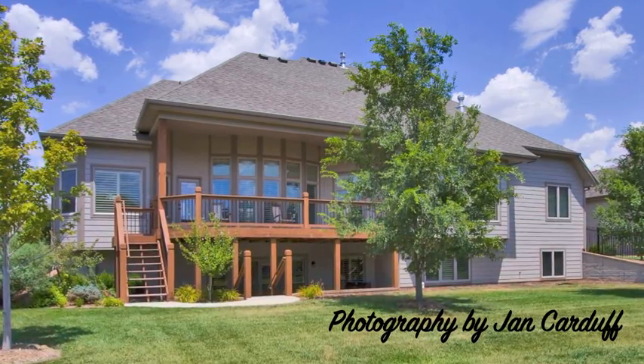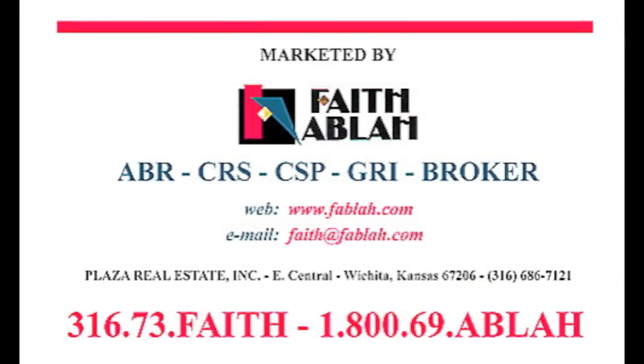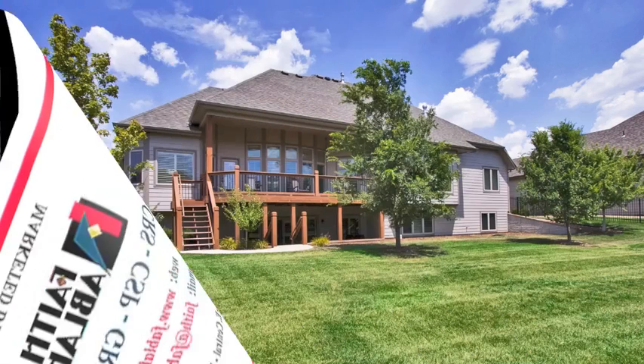For questions or to schedule a showing, contact Faith Abla, Coldwell Banker Plaza Real Estate, 686-7121.